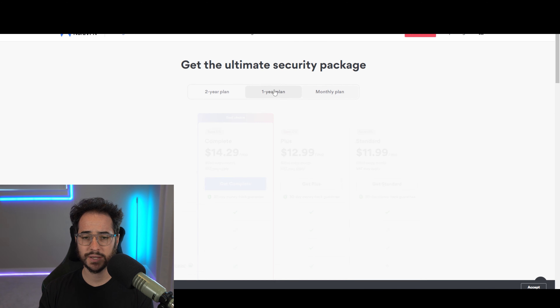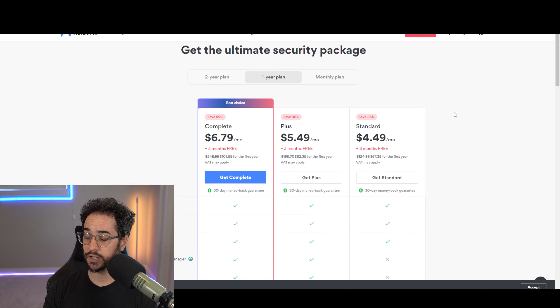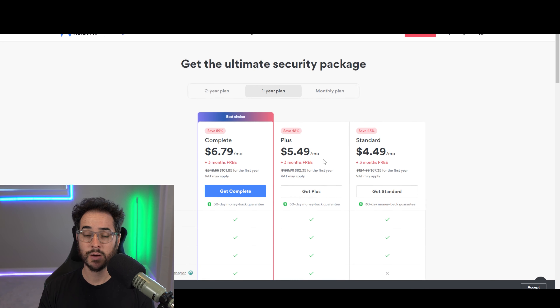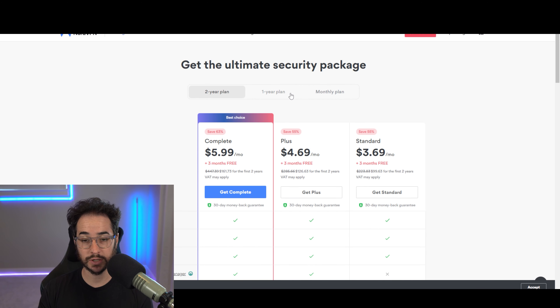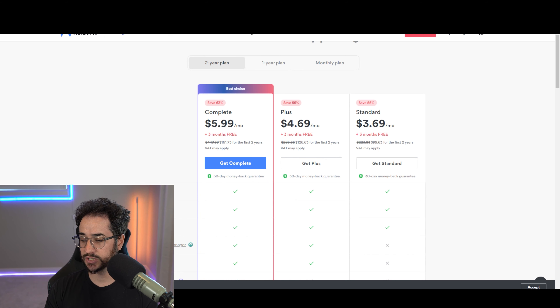Other VPNs like Surfshark, which is a sister company to Nord, have unlimited simultaneous connections. Most other VPNs we look for have around ten, so Nord doesn't get points there either. NordVPN does have a 30-day money-back guarantee, but keep in mind when the subscription renews, you'll need to watch for when they charge you. Overall, NordVPN could use more pricing transparency and fewer tricks up its sleeve — long-term deals are decently priced, but I'd like cheaper month-to-month pricing.